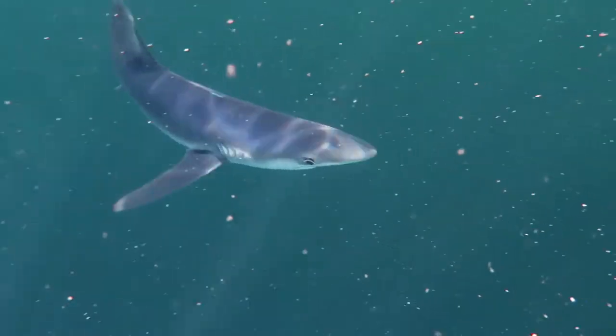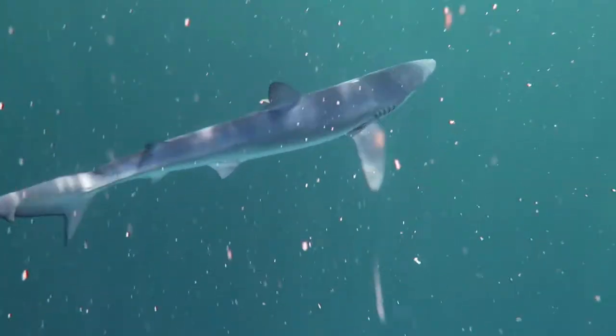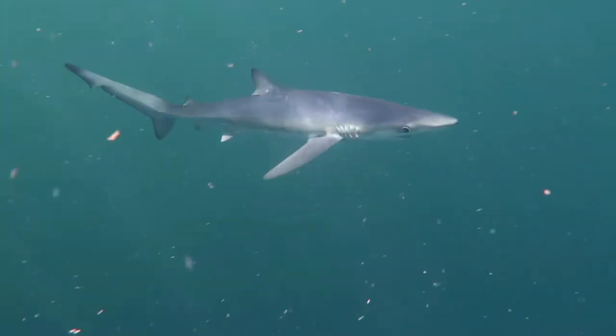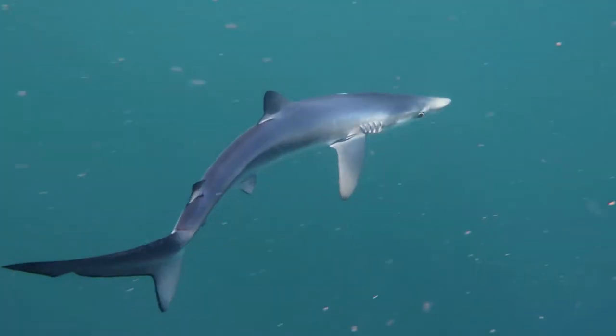Blue sharks are viviparous, which means they give birth to live young as opposed to laying eggs. Mothers will give birth to an average of 35 pups, but litters can rarely reach over 100 pups. But don't worry, I'm not about to start singing the baby shark song.